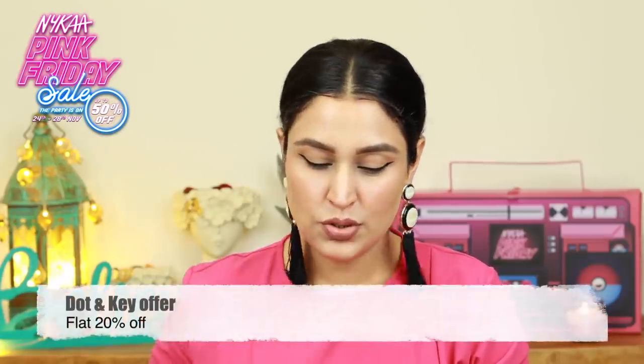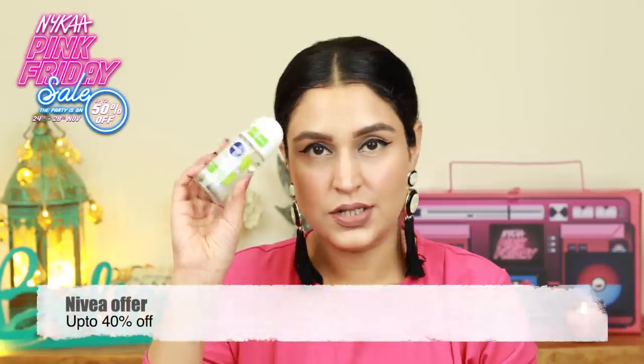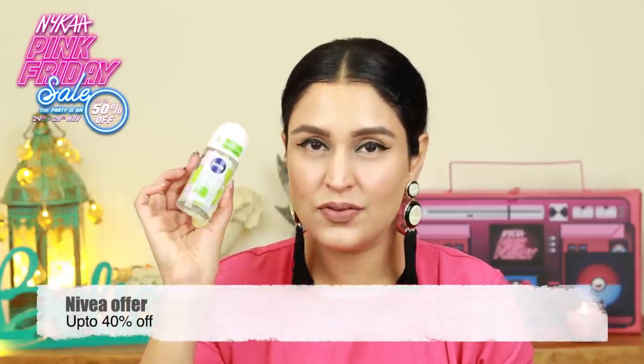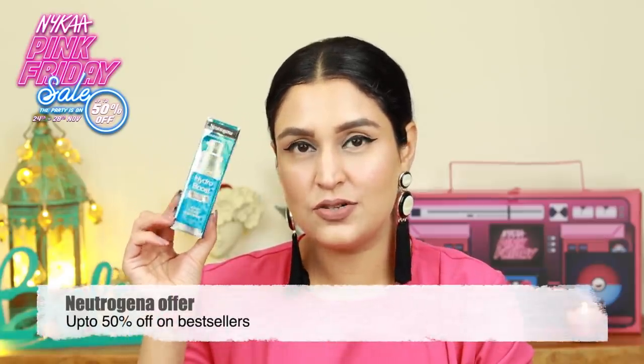Moving on, I have from Daughton Key the Vitamin C and E Moisturizer. I then have the Nivea Naturally Good Deodorant — I have used the Nivea spray deodorants, but not this one, so I can definitely try this. I also have the Neutrogena Hydro Boost Serum, which did attract me when I opened the box and I think I am going to be gravitating towards this. I will be trying this out and probably even reviewing it for you guys.